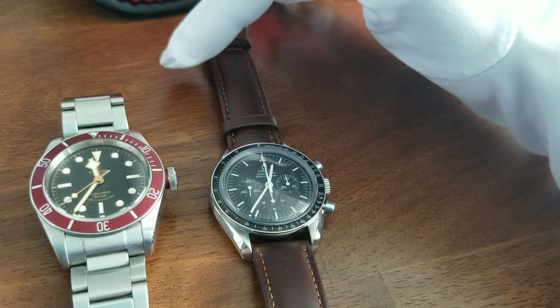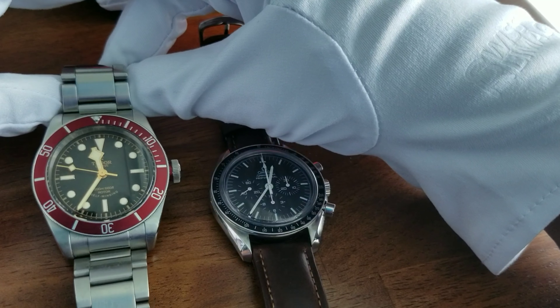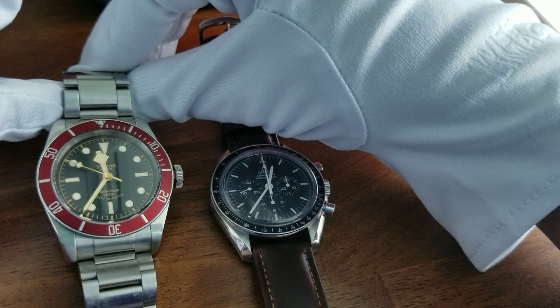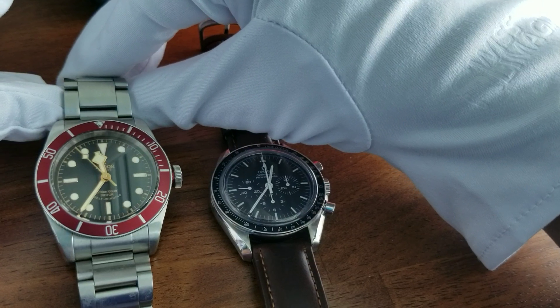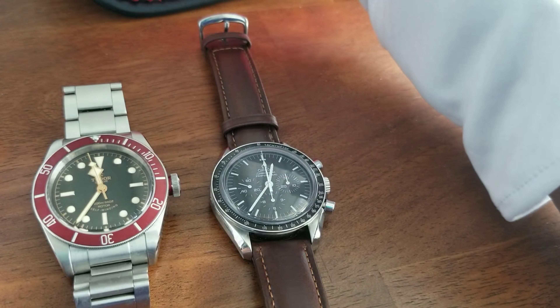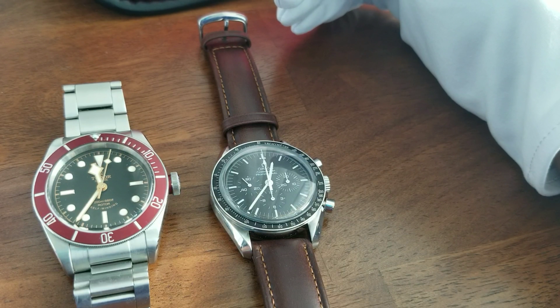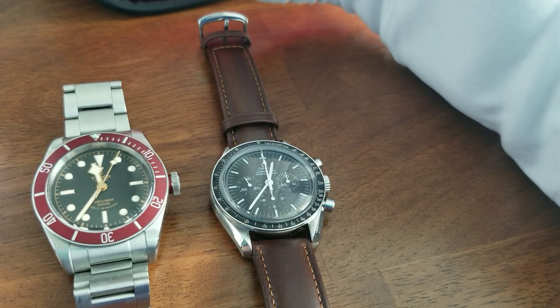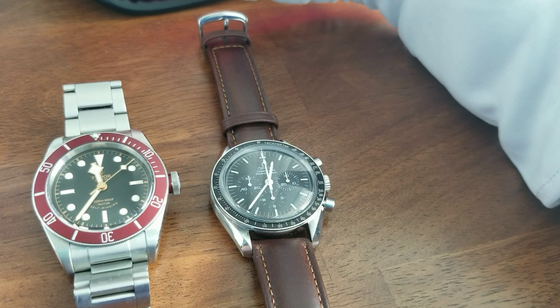This is the Tudor Black Bay. This goes for about $1,000 less pre-owned. For people who are in the less than $5,000 budget, I would first of all recommend buying pre-owned so you'll get more value for your money. I would go with these two brands, or probably an old Rolex or even Panerai if you're thinking of other brands.